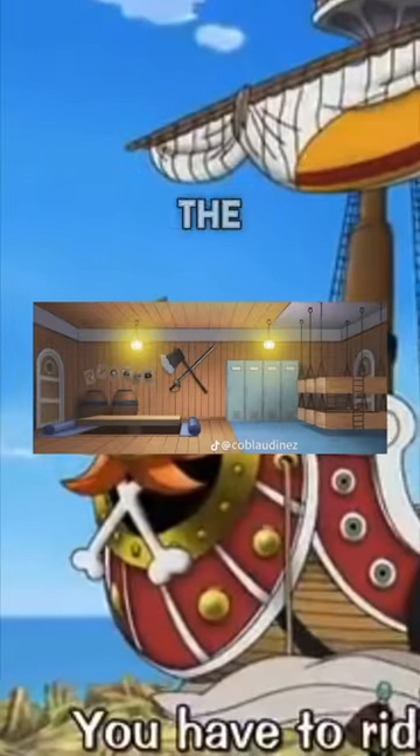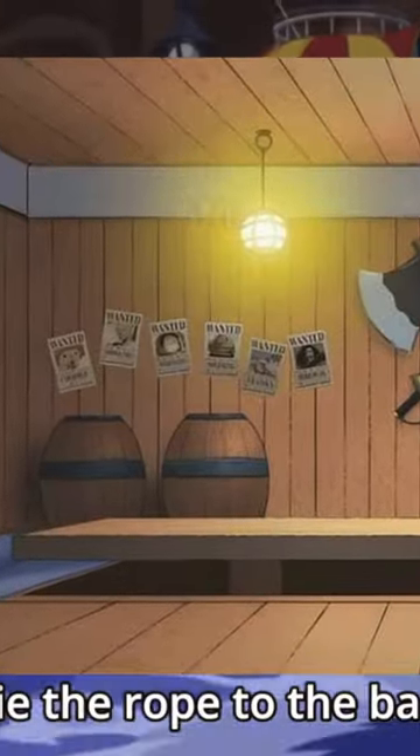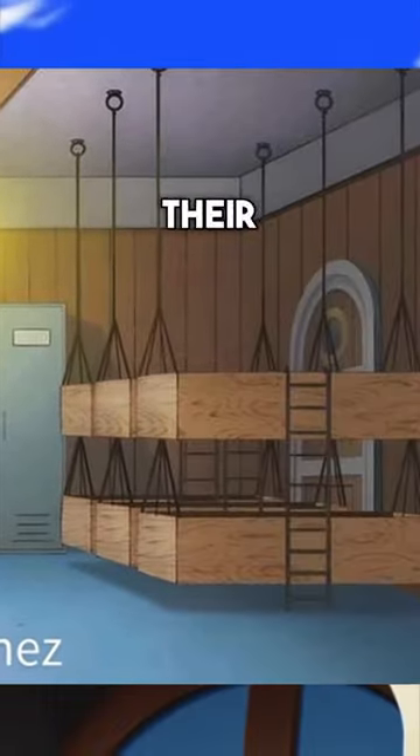Moving on to the boys' bedroom, it actually looks a little bit different. There's a small table on the left-hand side, and you can actually see they hung up their bounty posters, so they're probably pretty proud of those. Then you have some lockers on the right side and all of their beds hanging right there.